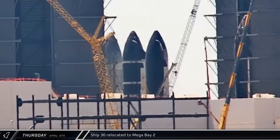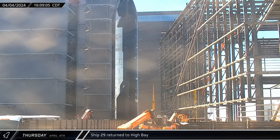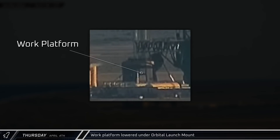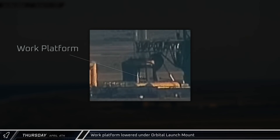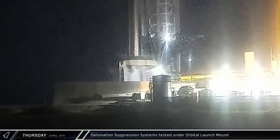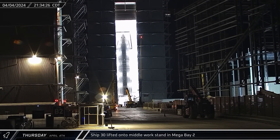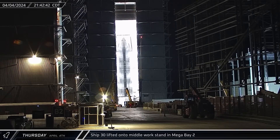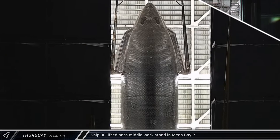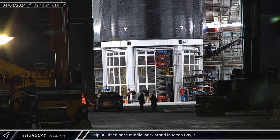A few minutes later, Ship 30 was brought into the bay to wait for placement on one of the work stands. Ship 29 spent several hours outside before being rolled back into the High Bay, where workers would resume their work to replace the ship's tiles. The work platform under the orbital launch mount was lowered later in the afternoon as the booster proceeded towards static fire testing. The detonation suppression system, used both to flush any combustible gas from under the launch mount and prevent a detonation propagating, was given a test run of its own. Making use of the two-point lifter, Starship 30 was lifted onto the middle work stand in Mega Bay 2. Underneath Ship 30 in the center work stand, crews on scissor lifts set to work inside the Starship's engine bay to secure the ship in place.